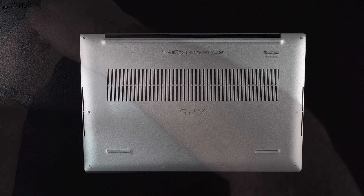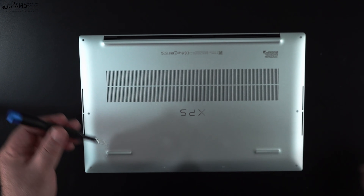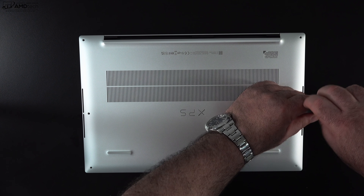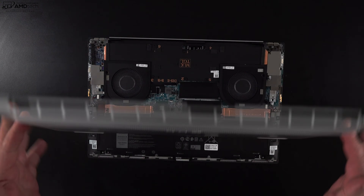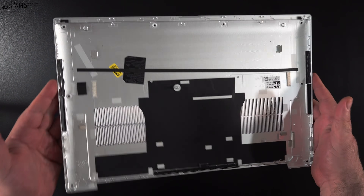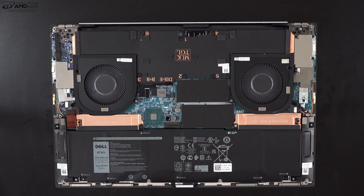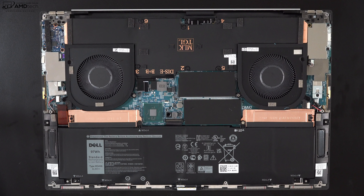To get inside this laptop, you'll need to remove the T5 Torx screws and take your time removing the bottom cover — it's on pretty tight, so you may want to use a guitar pick and work your way around. Once you pop off that bottom plate, you'll see what's user-upgradeable inside. You'll also notice the vapor chamber cooling and dual fans — we'll get into the thermals in the full review.